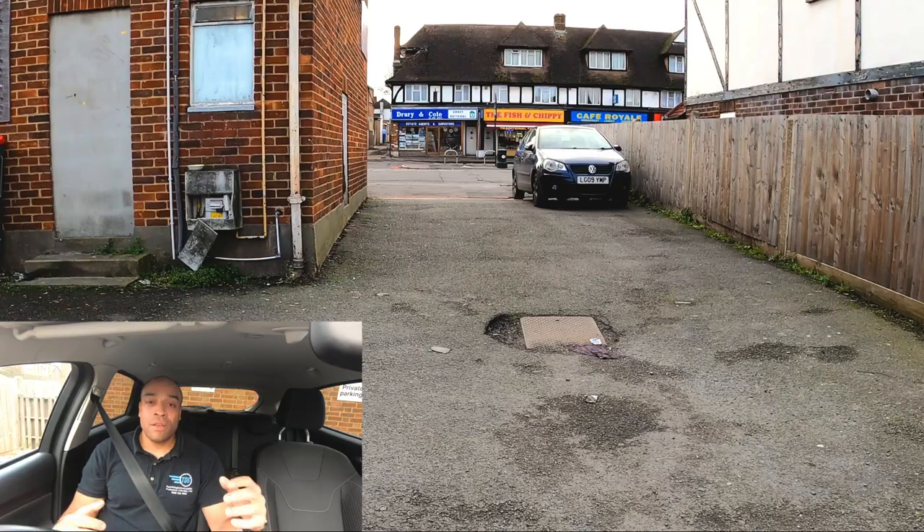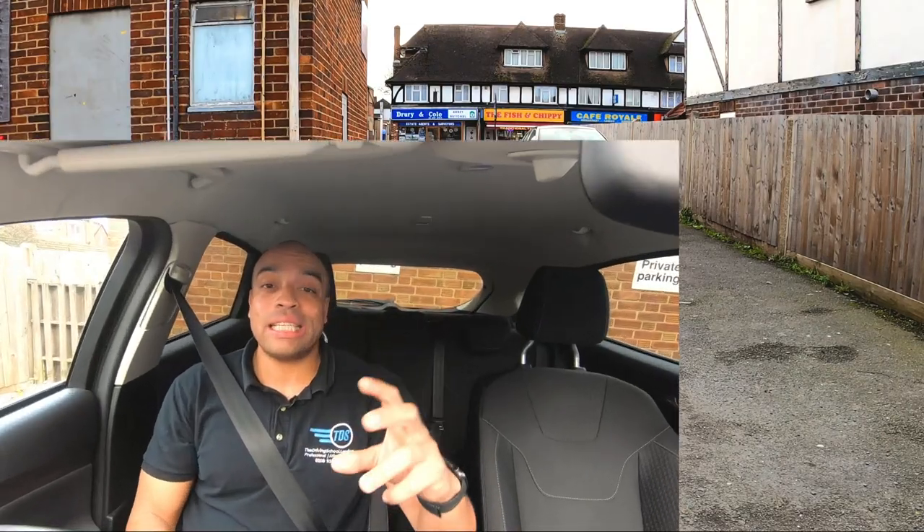So we're ready to drive. The examiner's set up their sat-nav and I'm parked at the back of Morden driving test centre. Let's take a driving test. First of all the examiner is going to tell you when it's safe to do so, drive on — and that is the start of your driving test.